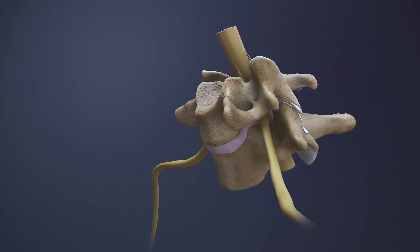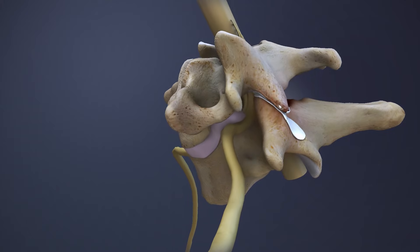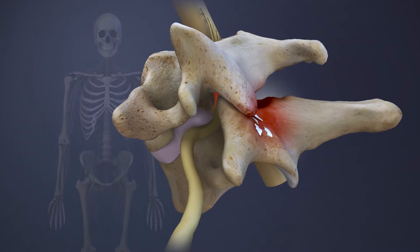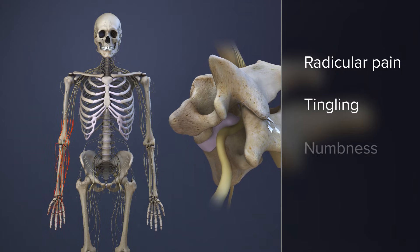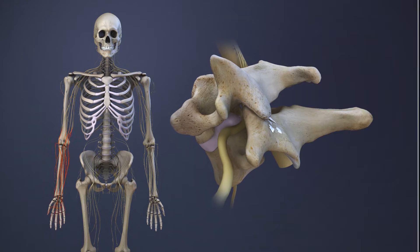Spinal conditions, including disc herniation or facet joint osteoarthritis, may irritate the C7 nerve and cause radicular pain, tingling, numbness, and weakness along the path of the nerve.